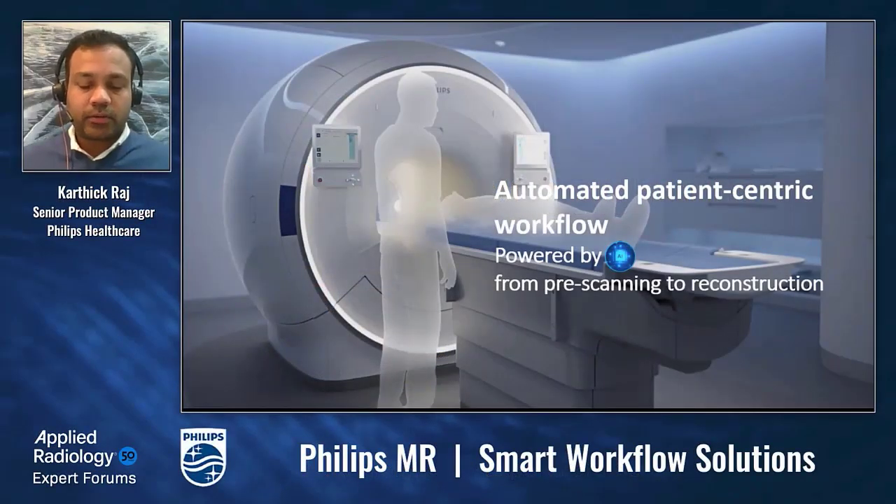Thank you, Kiran, for moderating the session. This entire webinar series gives an opportunity for everyone who could not travel to RSNA to get updated on the latest and greatest Philips MR portfolio. Today's specific session is about patient-centric workflow solutions powered by AI. I am Karthik, who takes care of the workflow portfolio management in Philips. Good morning, good afternoon for everyone, depending on where you're joining, and welcome to this workflow session. Workflow was one of the trending topics in RSNA, and it will gain more and more importance because of the growing demand in MR to drive efficiency with increasing patient volume, added with the backlog from the COVID pandemic, staff shortage, and the need to also improve the user experience.